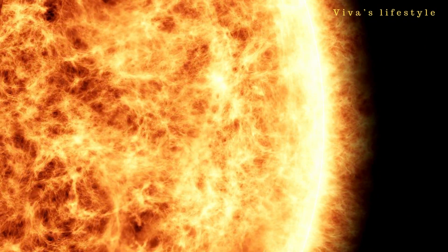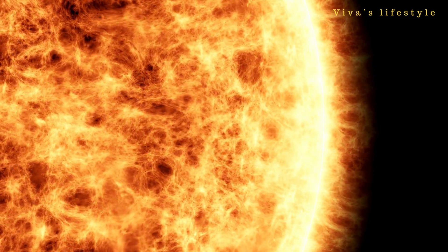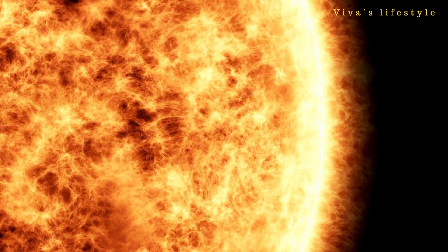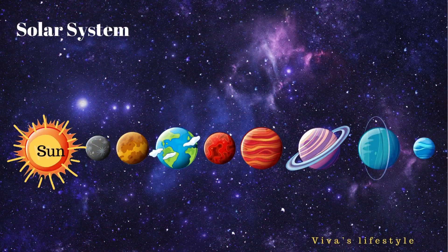The sun formed 4.5 billion years ago as a giant gas ball, and it emits infrared radiation too. The sun is formed mainly by hydrogen and helium. Sunlight is the most important thing on Earth — without sunlight, no humans or plants can survive on Earth.